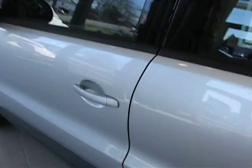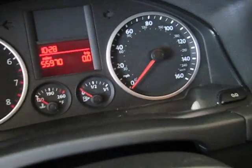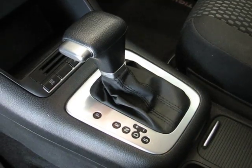And let's check out the inside. This one's finished off in a nice deep black cloth interior, it has 55,000 miles on it. You got a CD player right there, air conditioning, and it's a six-speed automatic transmission.